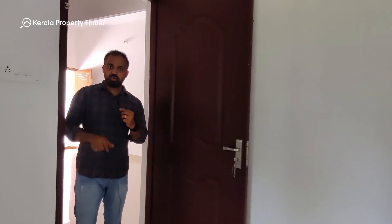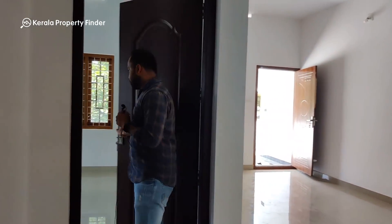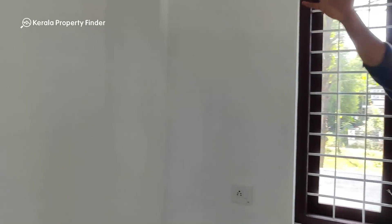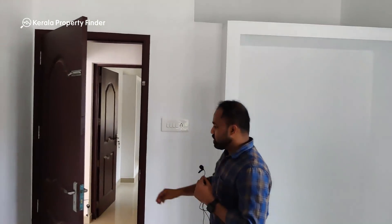This is the same design as the first bedroom. This is the third bedroom — it is a common bedroom, not attached.